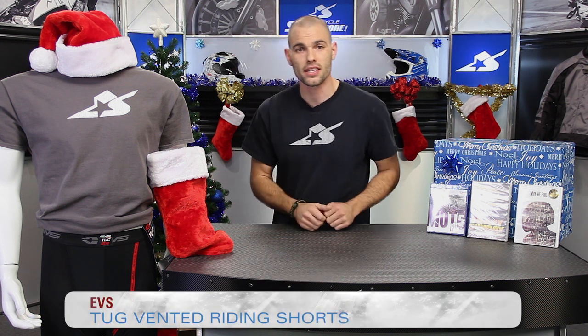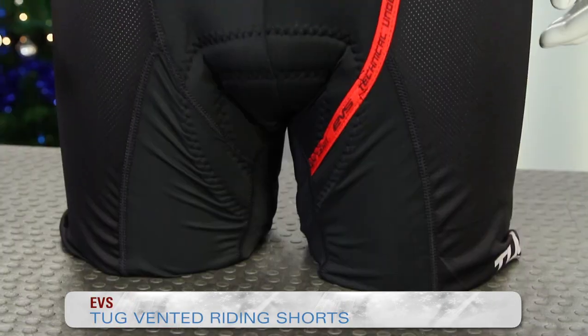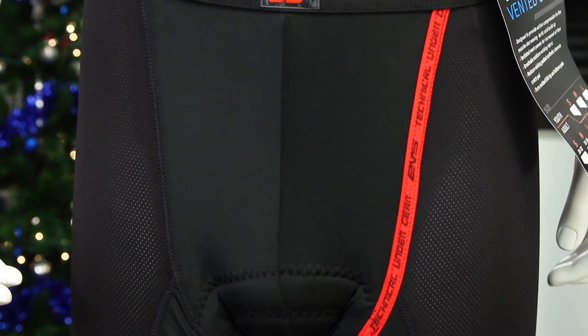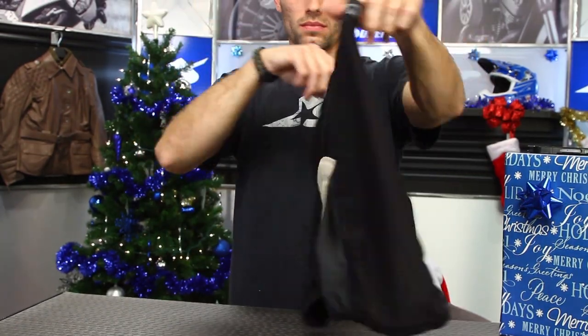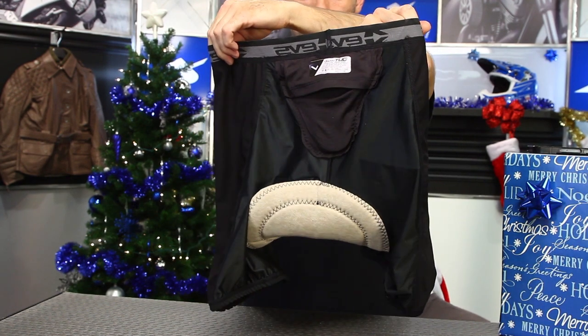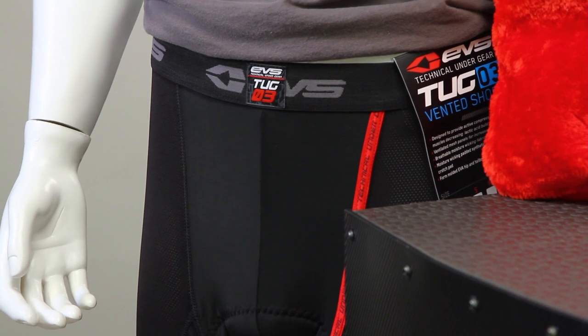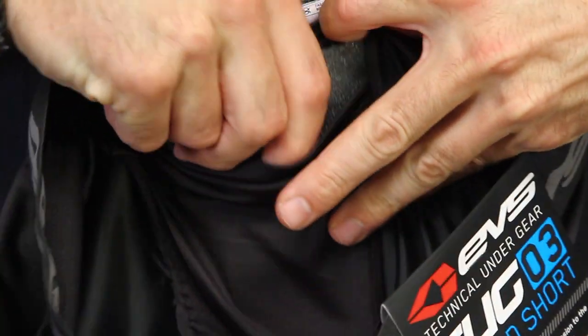I'll tie it off with one more thing. He's wearing a pair of EVS's Tug Vintage Shorts — an underwear product that we don't often pay enough attention to. It uses padded material in the crotch area that's going to help you be more comfortable for those longer rides. It's also a moisture-wicking material, very stretchy — like a spandex type — and as you pull it on, it acts as a compression short, helping remove lactic acid buildup. Performance underwear, I know, sounds kind of funny, but it's actually something you should pay attention to.